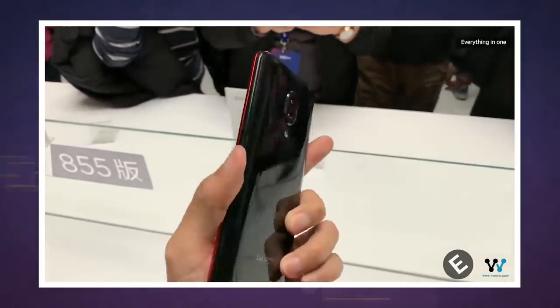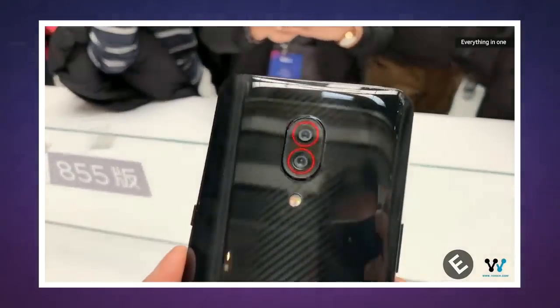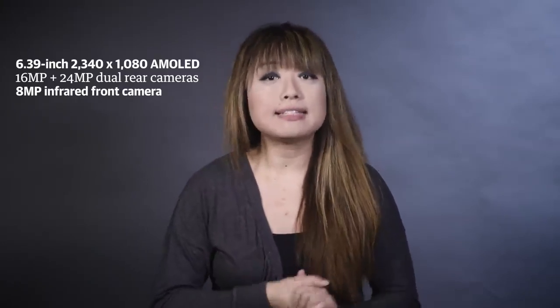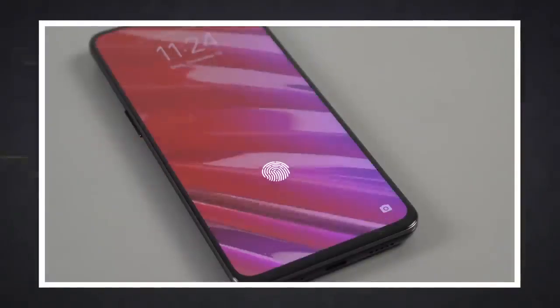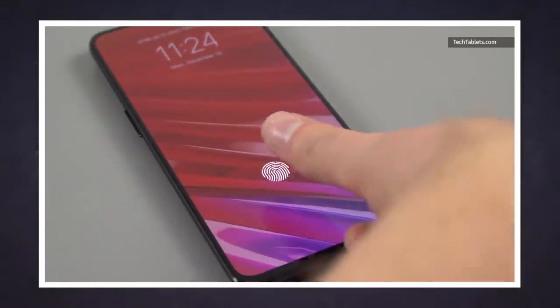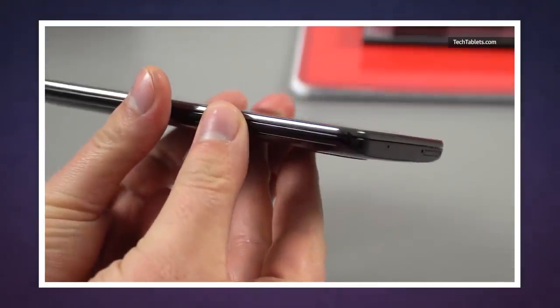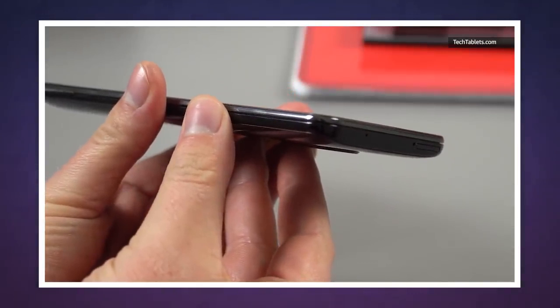Aside from the red pops of color, different processor and memory, the two Z5 Pros are basically the same. They have 6.39-inch 2340x1080 AMOLED displays, 16-megapixel and 24-megapixel dual rear cameras, as well as an 8-megapixel infrared camera up front. Both devices come with an in-screen fingerprint scanner, a 3350 mAh battery, and a USB-C port. And this will upset some of you — there's no headphone jack.